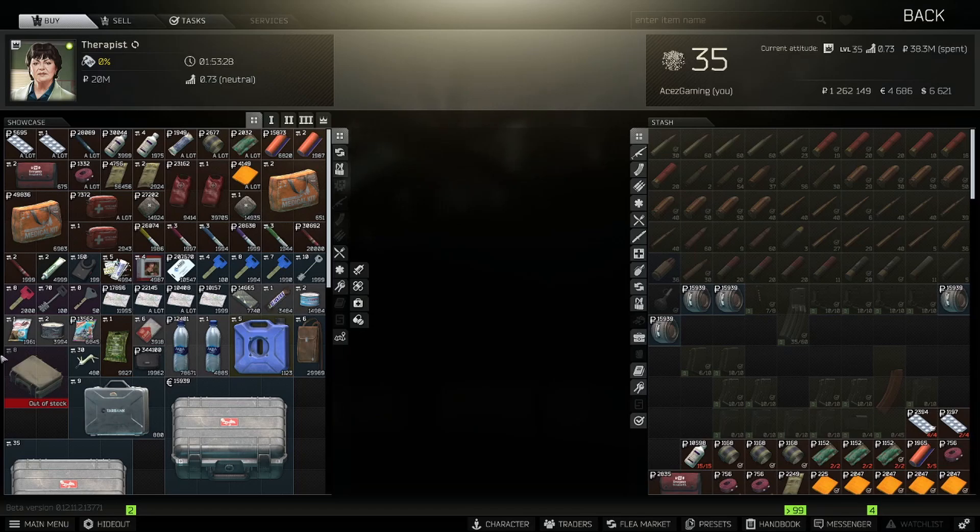It got to the point where BSG started increasing the number of items required in that trade so it wouldn't be constantly out of stock. For the pistol case, we haven't seen that happen yet. It's been over two weeks since the brand new Jaeger barters came out, and pistol cases have been out of stock ever since. So for new players who want a pistol case, they're going to have to fork over 210k — you'd be better off grinding for a weapon case at that point.